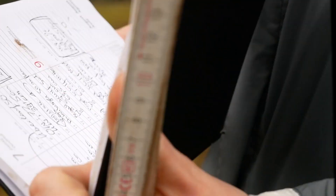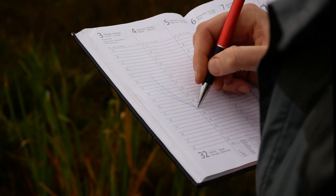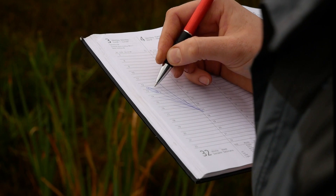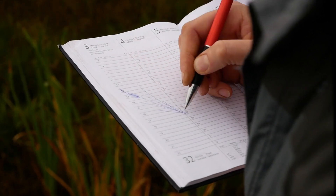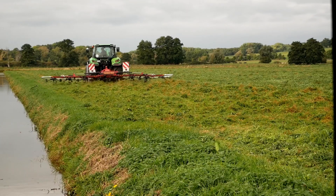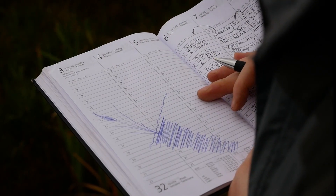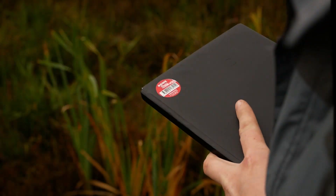We want to show that it is possible to establish a Typha stand ready to harvest. If we are able to prove that agricultural activities on wet soils work out, we can solve the conflict: wet is good for the climate but bad for agriculture — and show that wet is good for the climate and for agriculture.